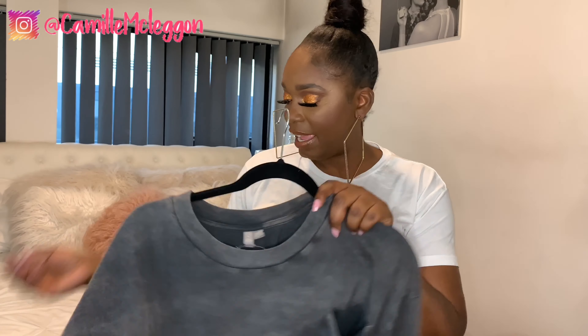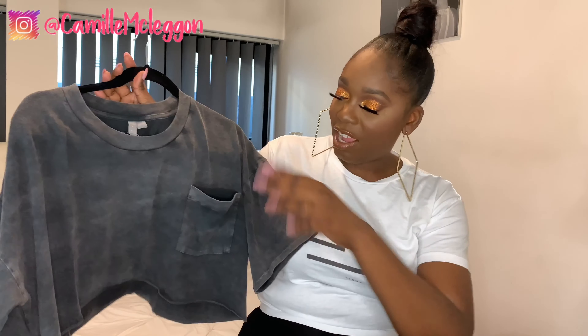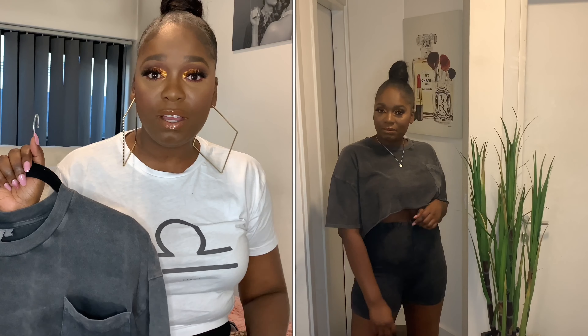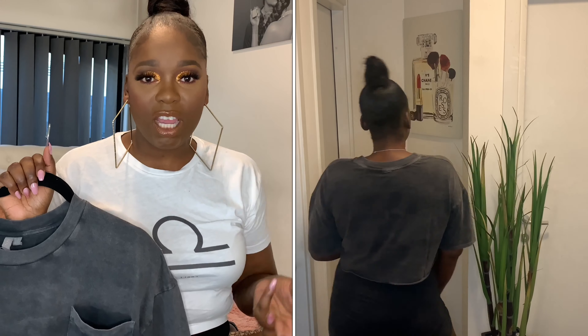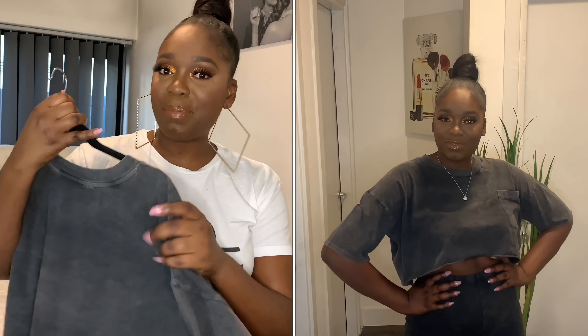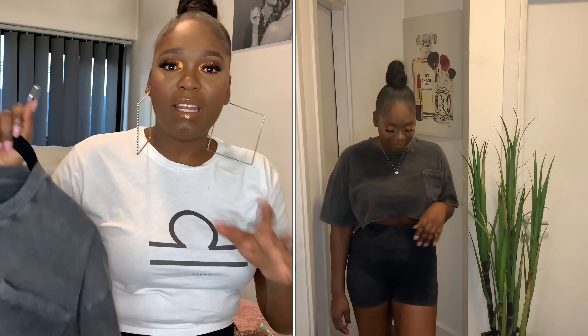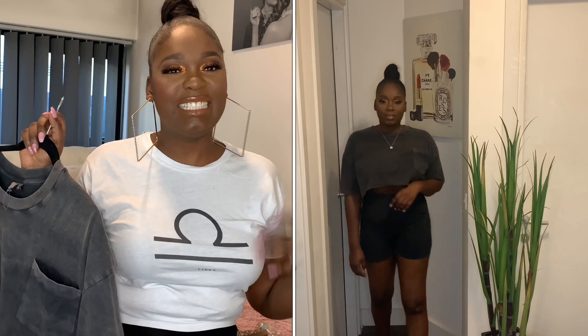This next crop top is basically the same but in a different color — a black washed-out look. I would pair it with these leggings from ASOS as well. Leggings, short leggings, and a crop top are a definite must-have in my wardrobe this summer. With crop tops you can pair them with different bottoms — leggings, skirts, joggers. It's not too cropped either; it just shows a little bit of your stomach, so if you're conscious about that you can still wear a floaty skirt with it and it's still sexy.